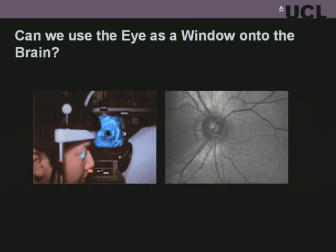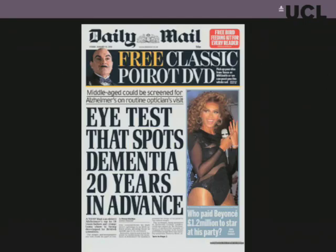So can we use the eye as a window onto the brain? We can take advantage of the fact that you have the transparent media to help you. This is the headline that we managed to get earlier this year from the research from our group, which showed for the first time that it may indeed be possible to try and use the eye to pick up early Alzheimer's disease. I'll discuss that in a little more detail as we go along.